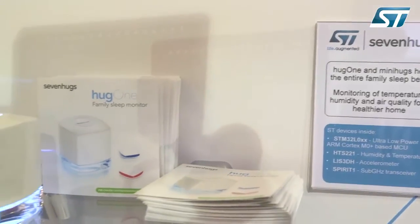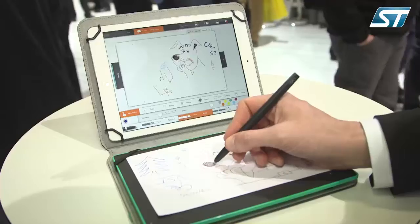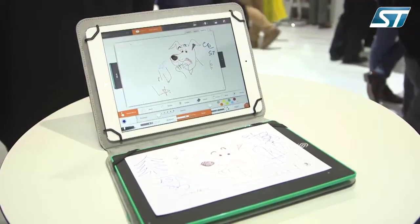The second one is very interesting for your kids — it can monitor the sleep and the quality of the sleep and also give indication of when to go to sleep to the kids in the room. And the third one is a very nice tablet cover that you add to a smart tablet, and you can draw something and it will directly communicate to the tablet. Certainly the sleeping one for my children might come in handy!